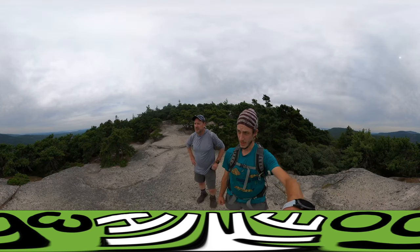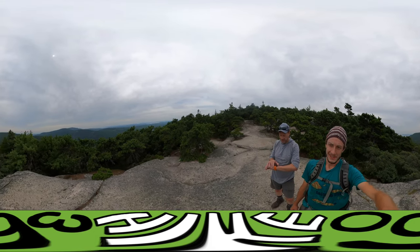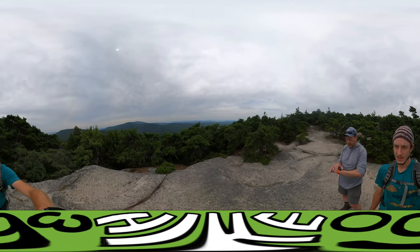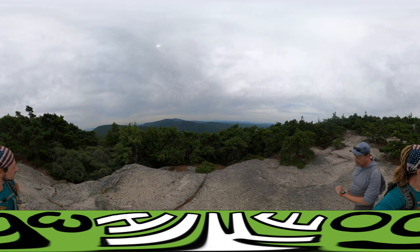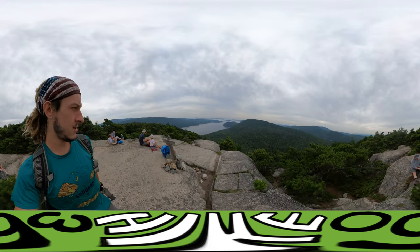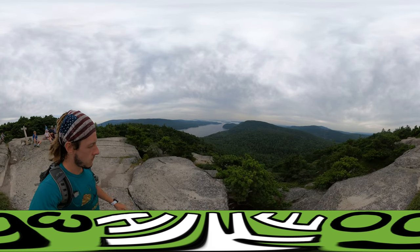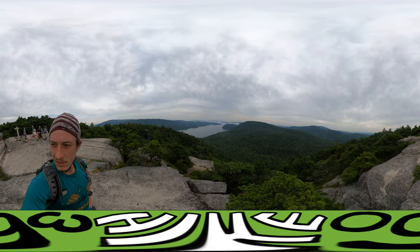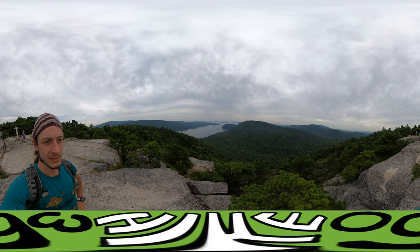We've gotten to a pretty good lookout here where we're looking at everything west of Acadia Mountain — several bodies of water, some waterways, and a bunch of mountains. Straight west, we are 500 feet above the car. Pretty fast incline. Here we are at the summit of Acadia Mountain. It's 681 feet and the collection of water and islands is called, I think, Sound Psalms.